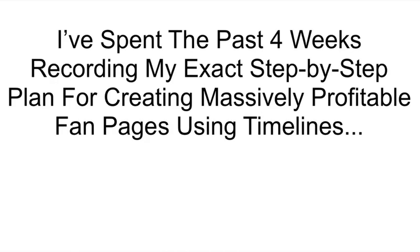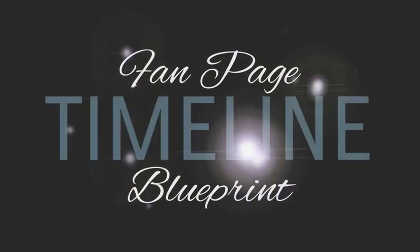I've spent the past four weeks recording my exact step-by-step plan for creating a massively profitable fan page using timelines. Today, it's finally ready for release. I've named my new system the Fan Page Timeline Blueprint.